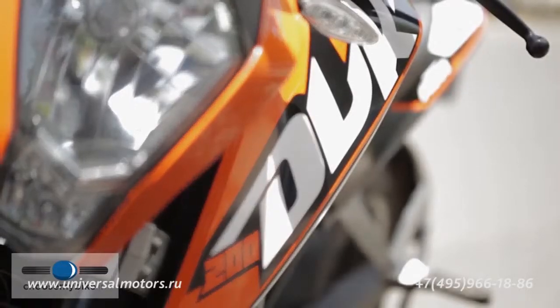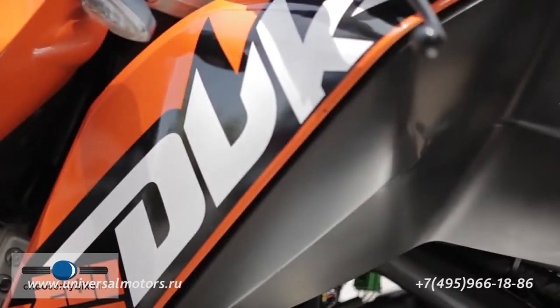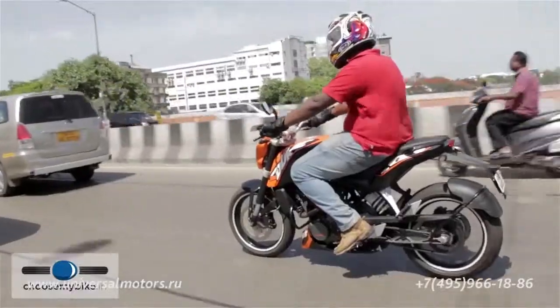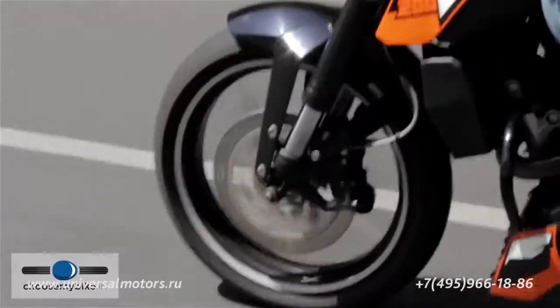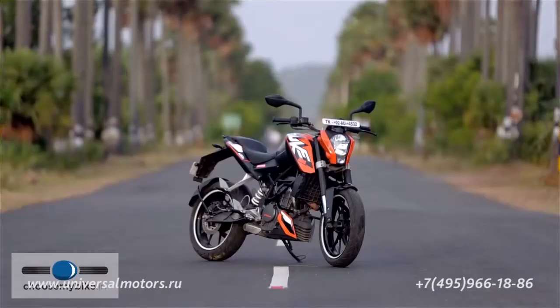Backed by a rich legacy of building top-notch performance machines, KTM, based in Austria, is Europe's largest motorcycle manufacturer. With an eye to expand their customer base, KTM entered the competitive Indian market through a partnership with Bajaj. Their first product, the 200 Duke, is a street bike unlike any other in the country.